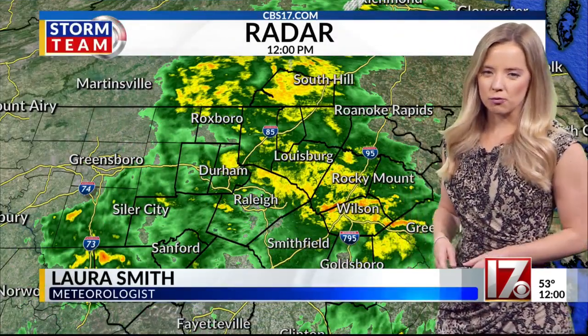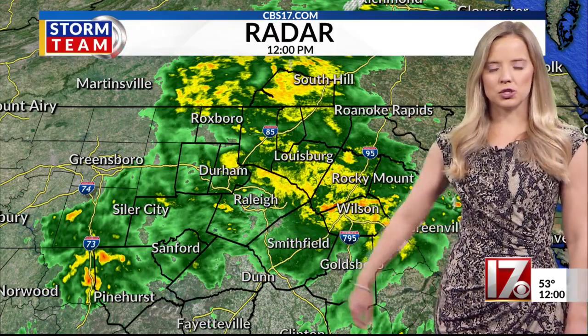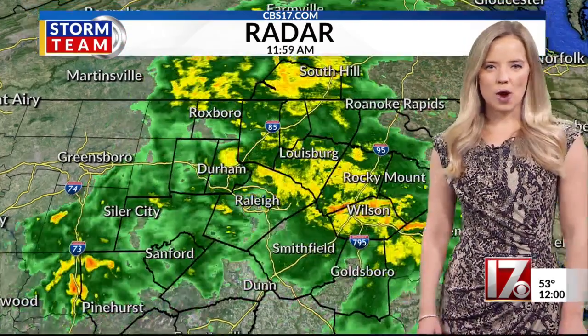Moving right over the area, that chilly rain — you can see it widespread, really up to our northeast now, pushing northeast of Raleigh and just overspreading the area. The only locations right now without that rain are to our south.